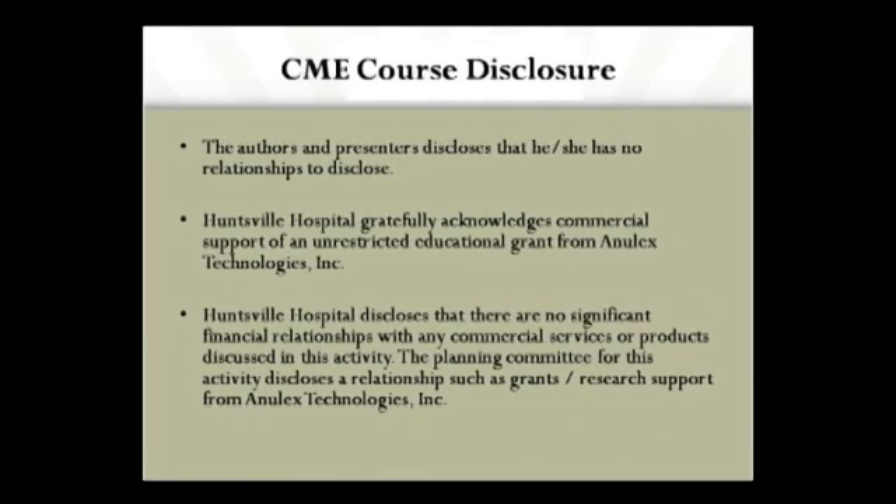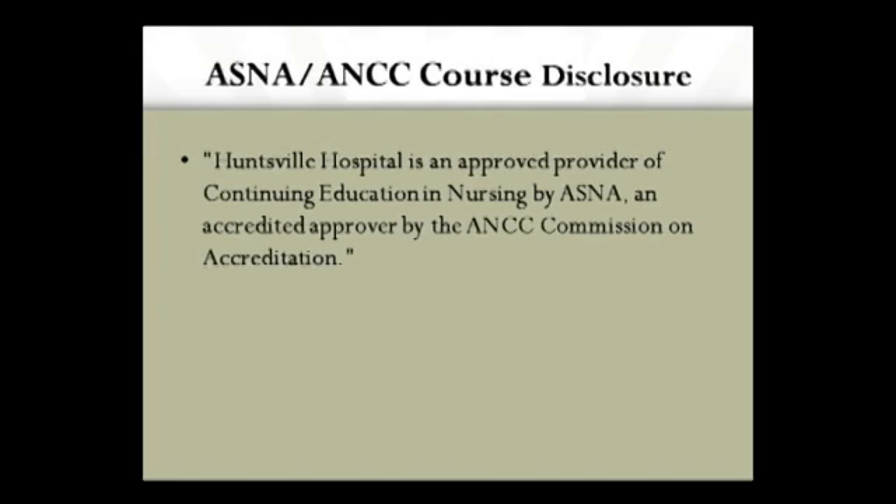In the order of disclosure, I have nothing to disclose. Huntsville Hospital is very appreciative of an unrestricted educational grant from Anulex, and Huntsville Hospital is an accredited provider of CME.